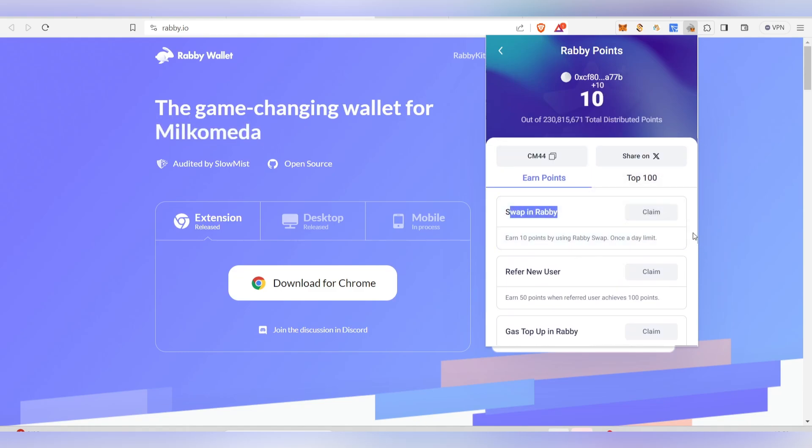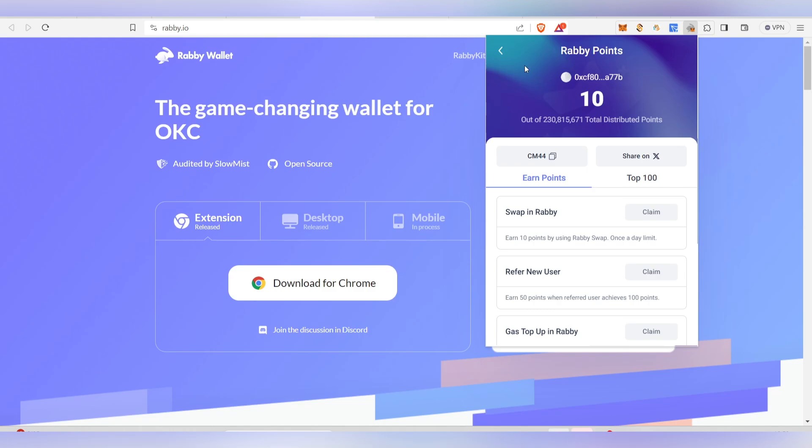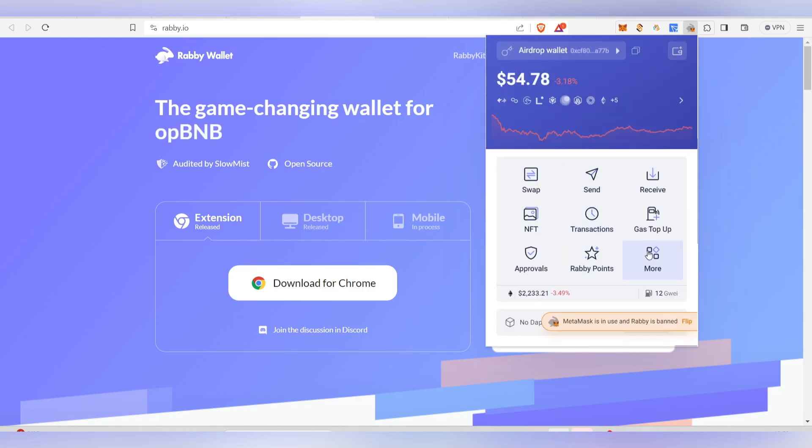If you come back every day and claim, you'll keep earning points. Every new user you refer earns you 50 points. Gas top-ups also earn you points. These are the main ways to earn Rabi points right now.